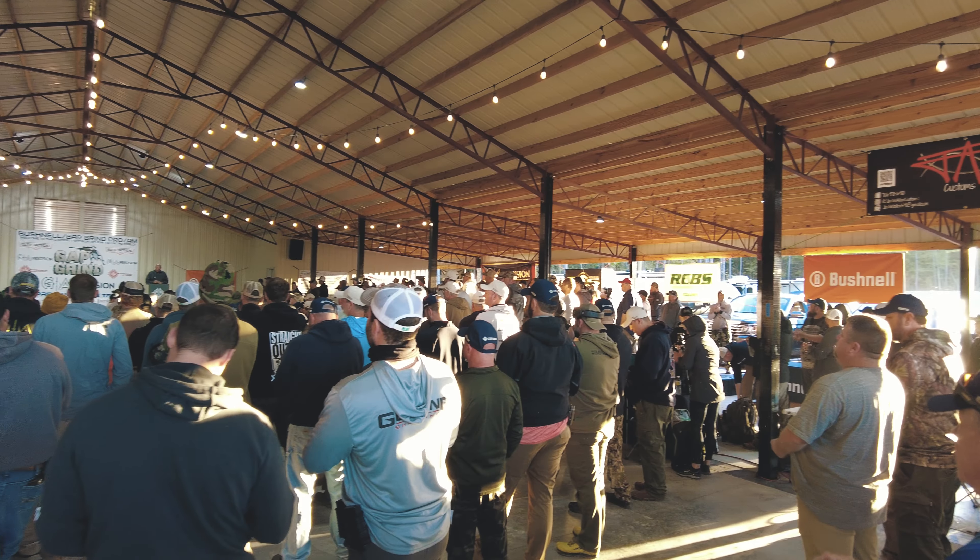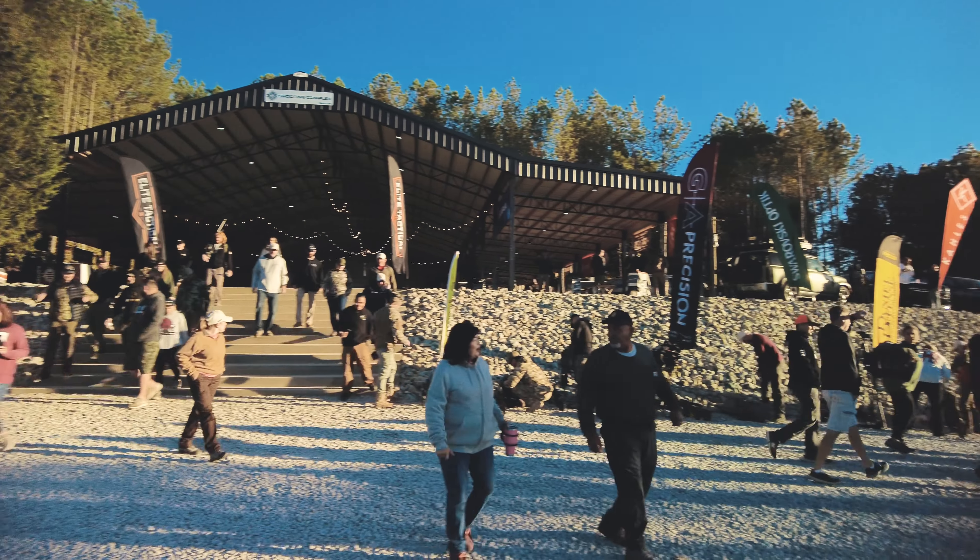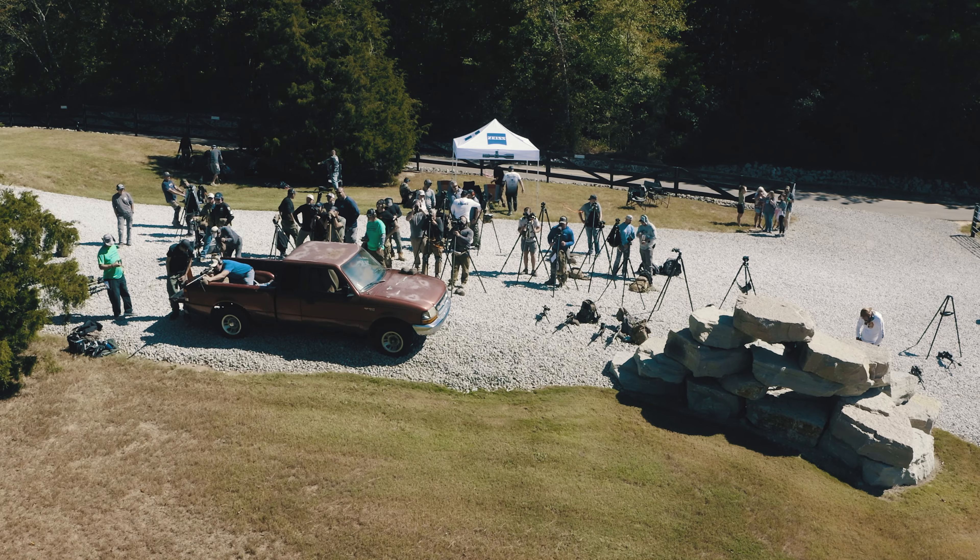I'm George Gardner from GA Precision. We're at the 2022 GAP Grind. It's a Pro-Am event held in Finger, Tennessee every year for the last 10 years.